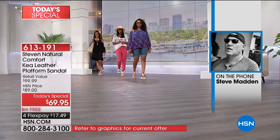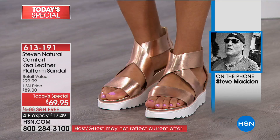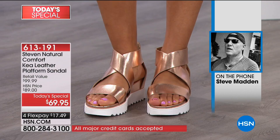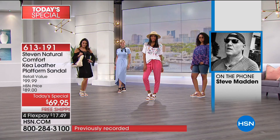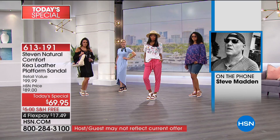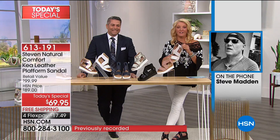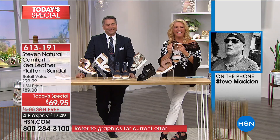Steve jokes that Michael looks like an anchorman tonight — very dapper. Steve shares that working with Michael's team, they have a lot of new sandals coming out and some great sneakers too. He shows off a rose gold sneaker and mentions exciting new sneaker designs coming. Steve confirms they're fully in on bringing sneakers to HSN with Michael.